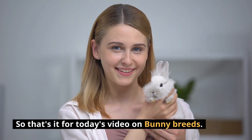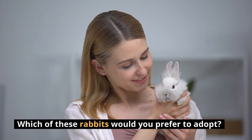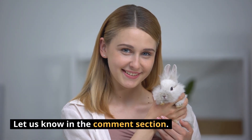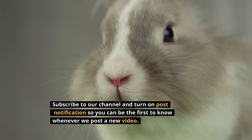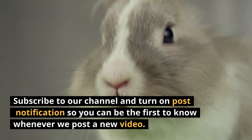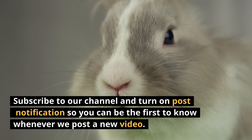So that's it for today's video on bunny breeds. Which of these rabbits would you prefer to adopt? Let us know in the comments section. If you enjoyed watching this video, click on the like button, subscribe to our channel, and turn on post notifications so you can be the first to know whenever we post a new video.